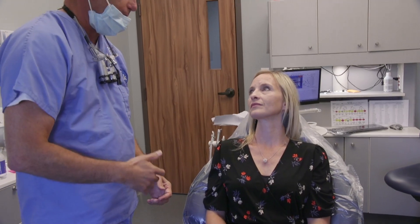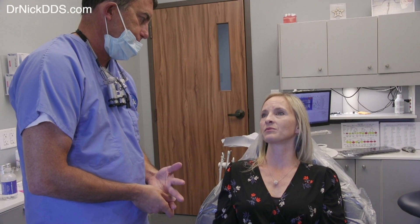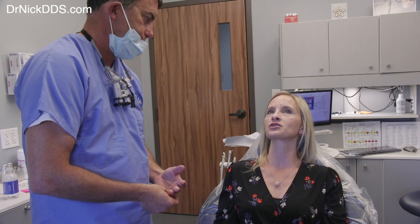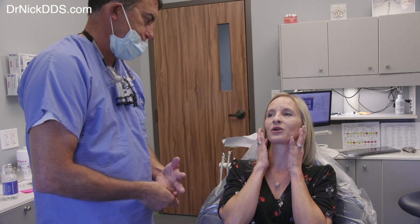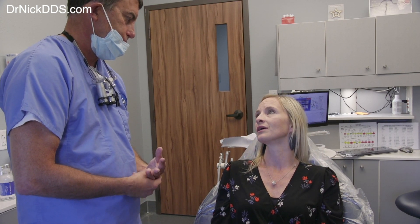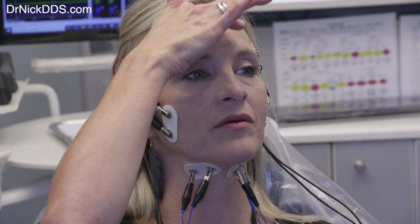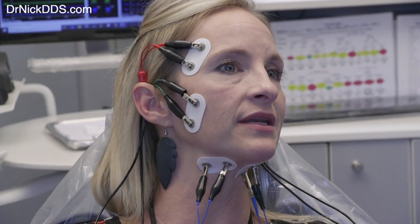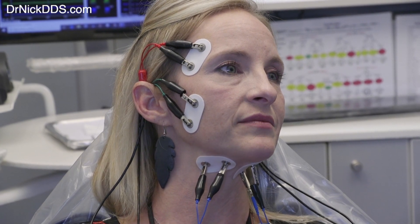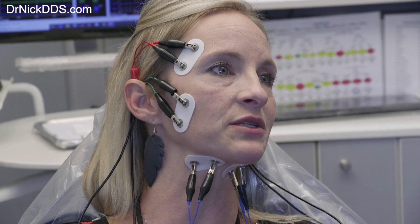When you have a TMD problem, why does it present for you? It starts with muscle spasms and then just extreme muscle tiredness — in my jaw, in my chewing muscles, in my face. Muscle spasms here and here and on my forehead, and just really tired chewing muscles, really tired face muscles, just like right now.